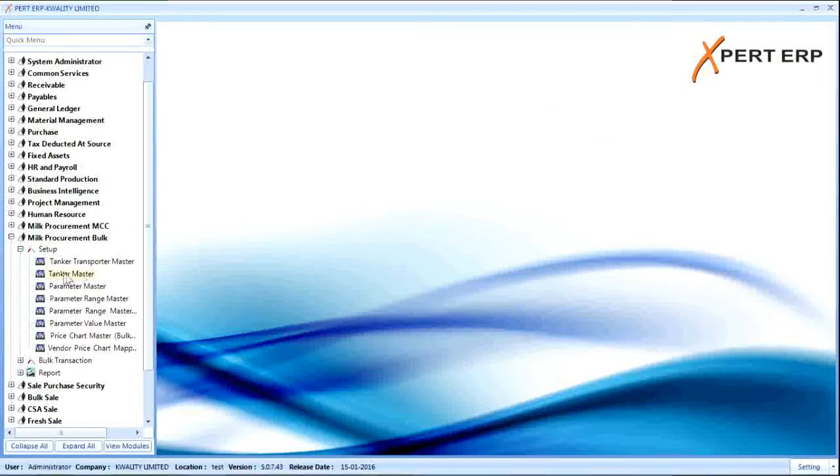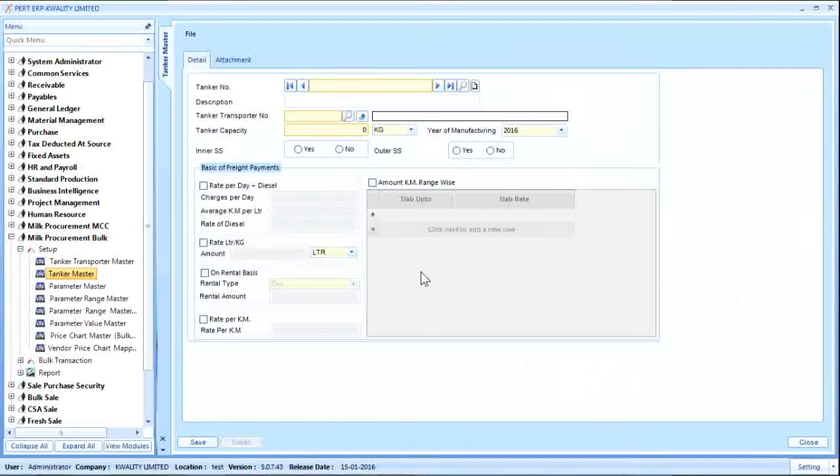Tanker transporters are those transporters which carry milk from various MCCs to the MCC plant, transporting milk in their tankers. All vehicles used by the tanker transporter are defined here. There are five methods to calculate freight for the transporter, which are listed under the basis of freight payments. At a time, only one criteria can be selected, and the freight for the transporter is created based on the selected criteria and paid later.